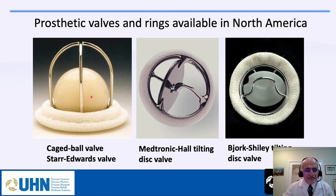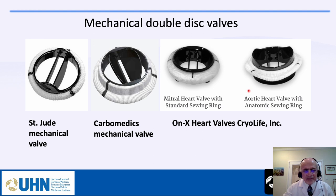Some of the mechanical valves include the ball cage valve, the tilting disc (Medtronic Hall), and the Björk-Shiley valve, which had problems with disc fracture. The common mechanical valves used today are double-disc bileaflet valves: St. Jude mechanical valve (very popular), CarboMedics, and the On-X valve. The On-X valve, especially for aortic position, allows lower-dose or alternative anticoagulation instead of high-dose warfarin.